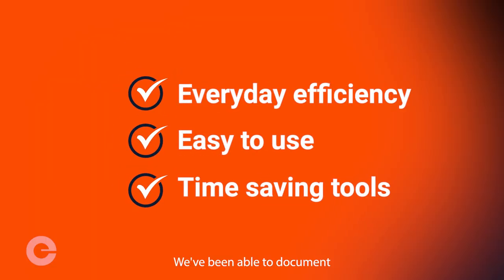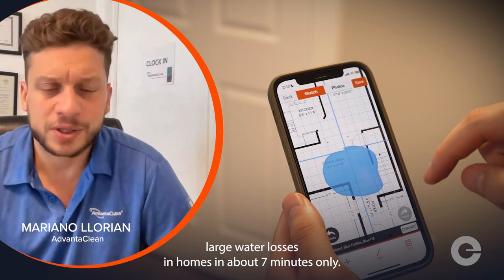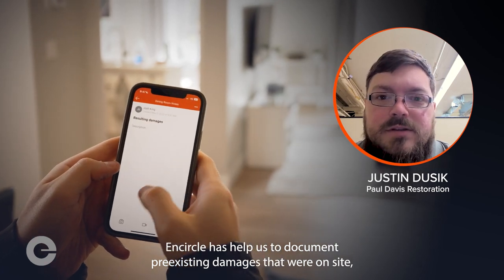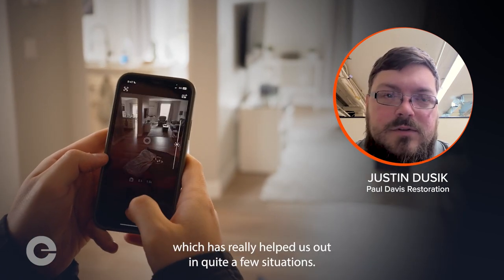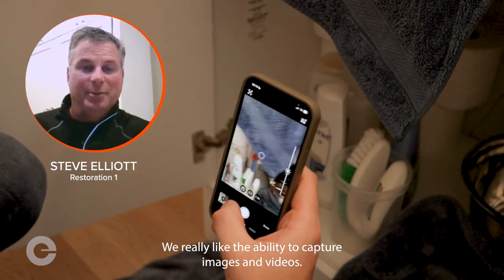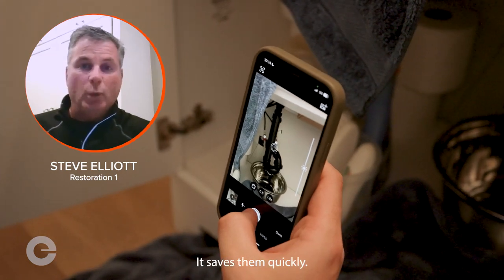We've been able to document large water losses in homes in about seven minutes only. Encircle has helped us to document pre-existing damages that were on-site, which has really helped us out in quite a few situations. We really like the ability to capture images and videos — it saves them quickly.